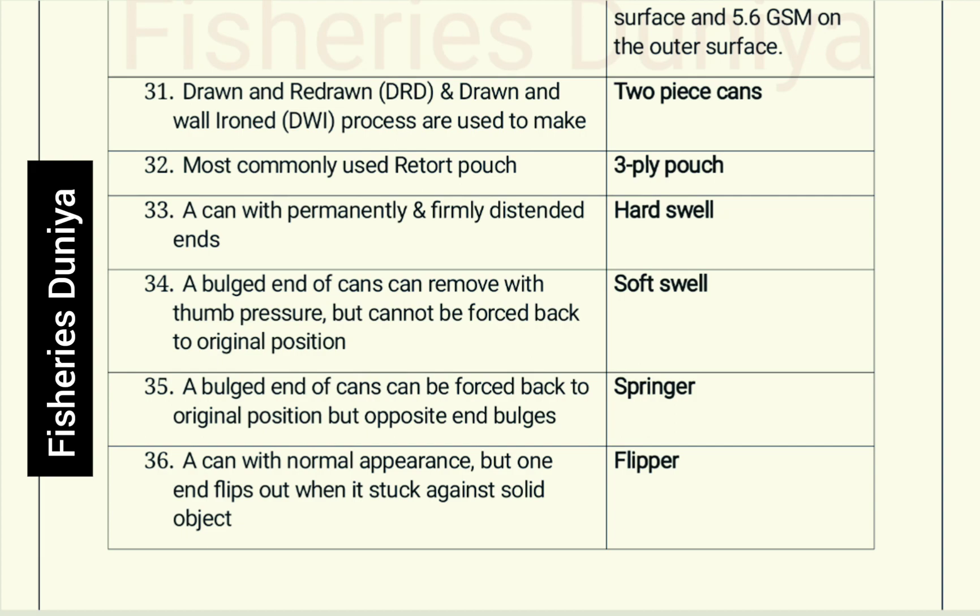Draw and Redraw (DRD) and Draw and Wall Iron (DWI) processes are used to make two-piece cans. The most commonly used retort pouch is a 3-ply pouch.